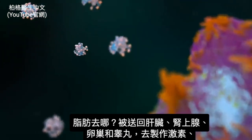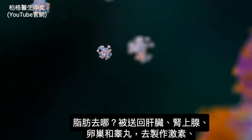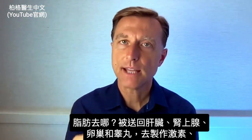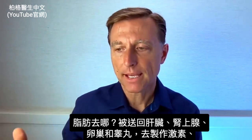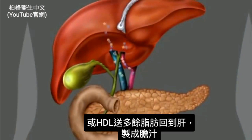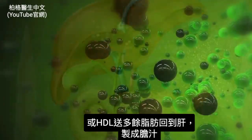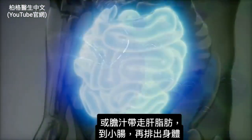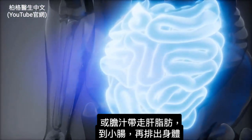Where does this fat go? It's carried back to the liver and also transported to the adrenals, the ovaries, and the testicles to make certain steroid hormones, if needed. Or the excess fat carried by the HDL to the liver is either turned into bile or carried by the bile out of the liver into the small intestine where it gets eliminated.